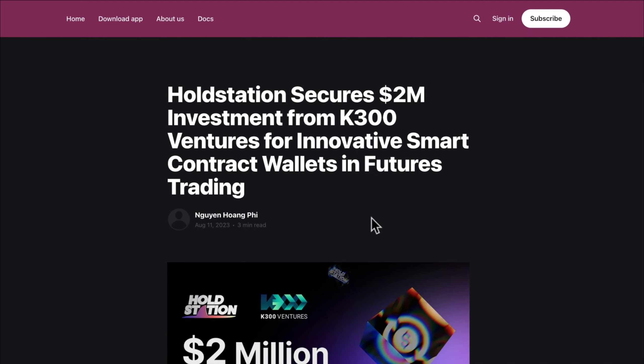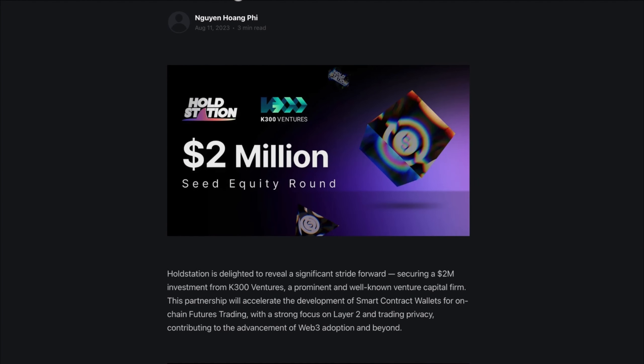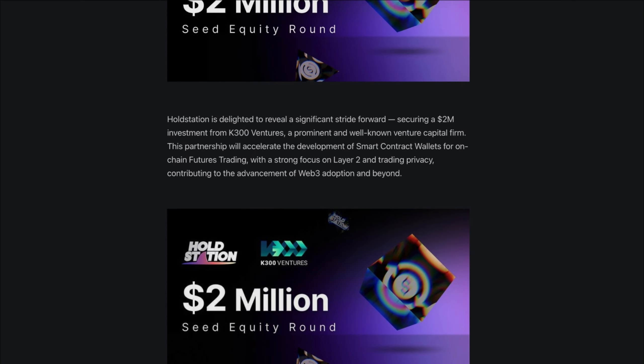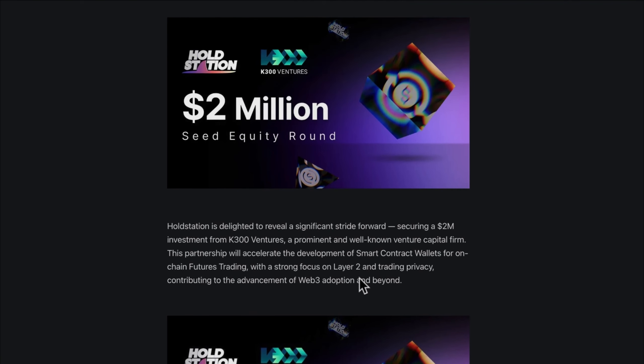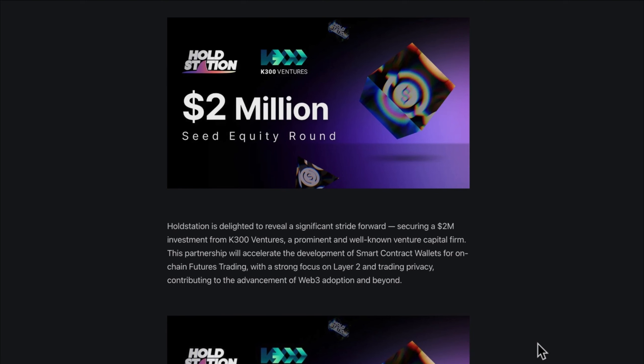HoldStation has taken a significant step forward by securing this investment from K300 Ventures. K300 Ventures is a well-known investment company and this partnership is fantastic news because it will accelerate the creation of smart contract wallets for future trading. These special wallets will also focus on making real-time trading faster and more private. This collaboration will help bring Web3 technology to more people, making HoldStation even better.